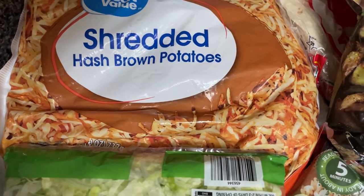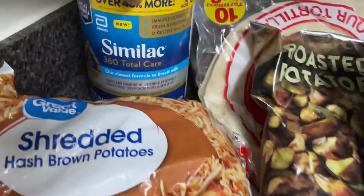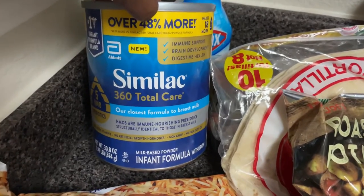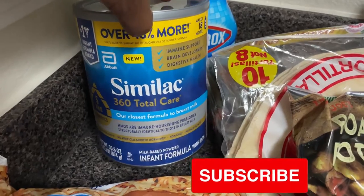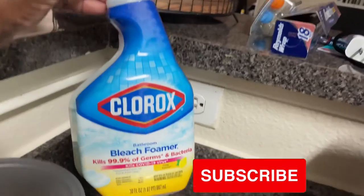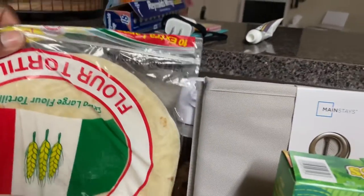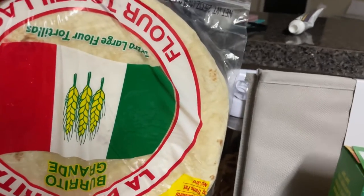I picked up a can of Similac 360 Total Care for the twins — I actually forgot to take it to their mother, but they're not out so I'll take it to her tomorrow. I also picked up some Clorox bleach foamer for my bathroom, and then some flour tortilla shells for Page for her quesadillas.